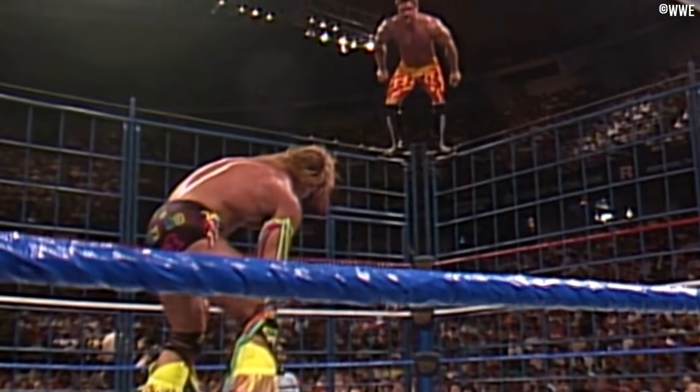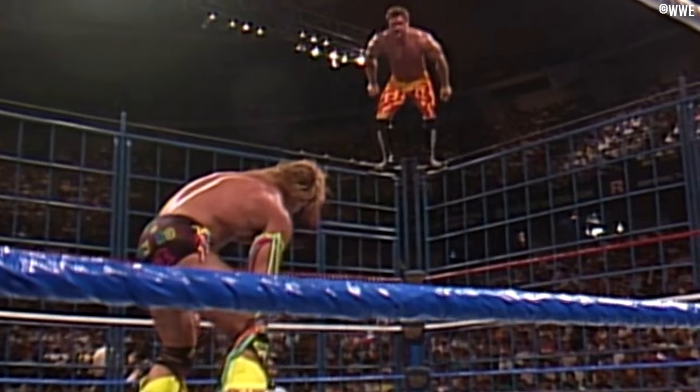So in today's video, we will look at the old Big Blue WWF steel cage and most of the matches that took place inside the structure.